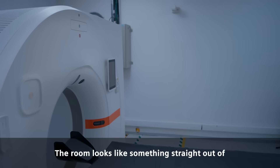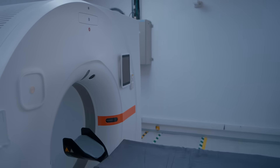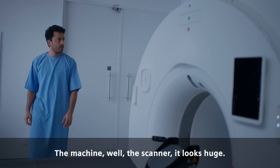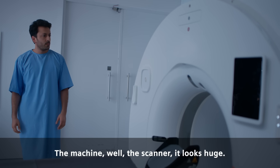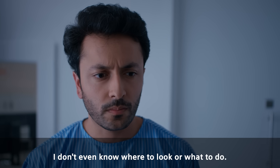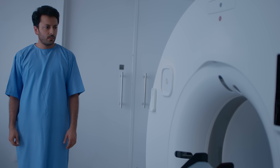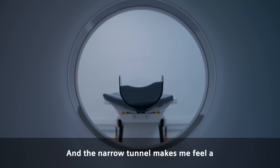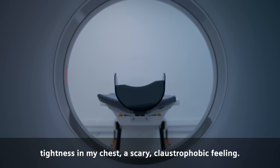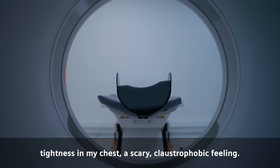The room looks like something straight out of a science fiction movie. So cold, so sterile. The machine — the scanner — it looks huge. I don't even know where to look or what to do. And the narrow tunnel makes me feel a tightness in my chest. A scary, claustrophobic feeling.